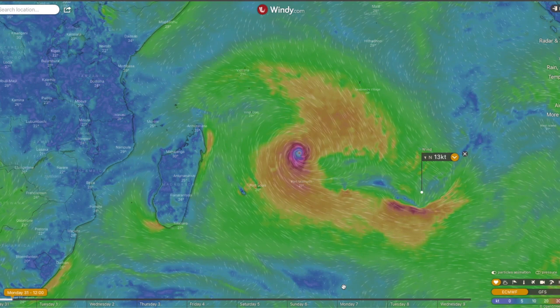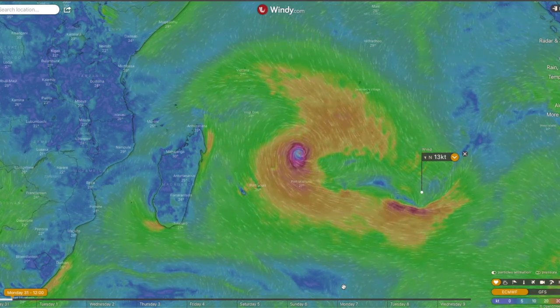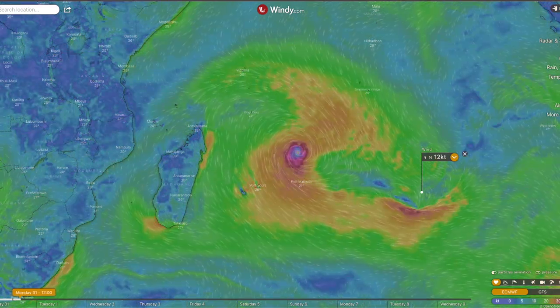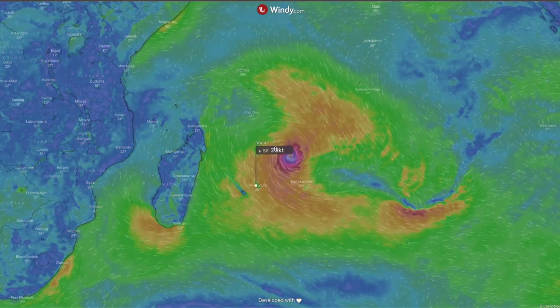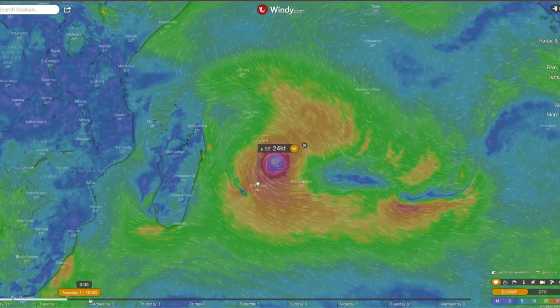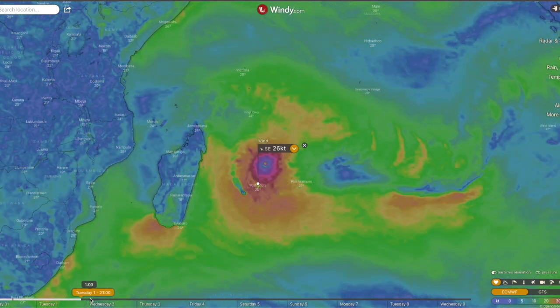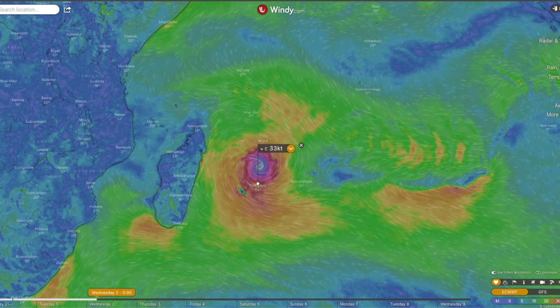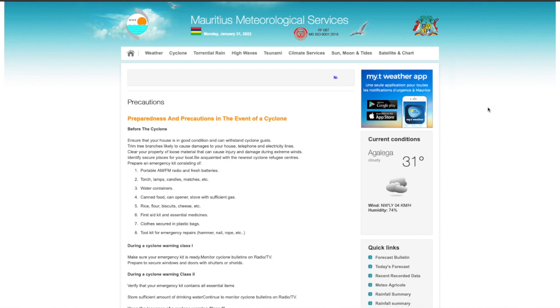Step one: get information. The first site I look at is windy.com — that's the one with the live tracking motion. You can push play and it'll show you the different wind speeds coming through. You can move the wind token and track it day by day — Tuesday moving into Wednesday, Thursday — and track the cyclone from there. Windy.com is the first site I look at and I also have the application on my phone.